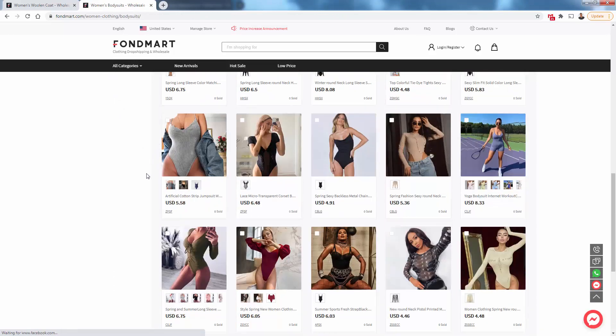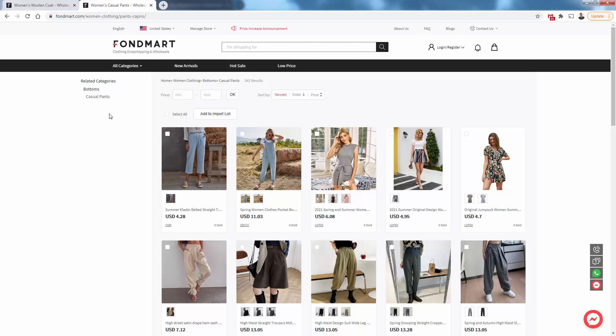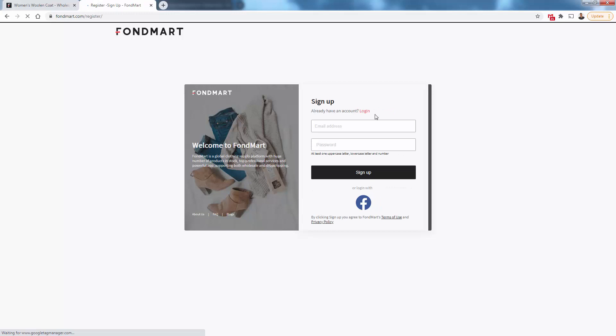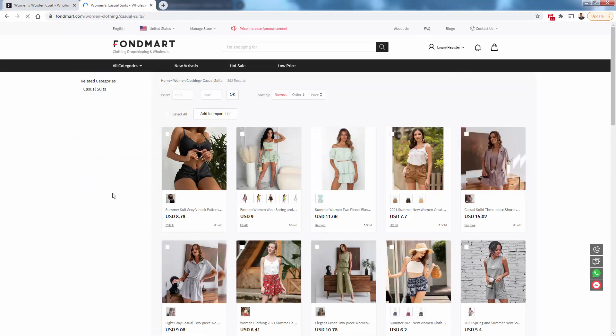There are literally tons and tons of products — like in the bodysuit section — with great imagery to help you sell well on your store. See the link below this video. You can come right here to login and register, create an account in less than five seconds, make connections into your Shopify store, order products wholesale, browse the entire catalog, and build your own fashion store — fully dropshipping with Shopify and Fondmart. I hope this video helps you out, make sure you check them out, and I'll talk to you real soon.